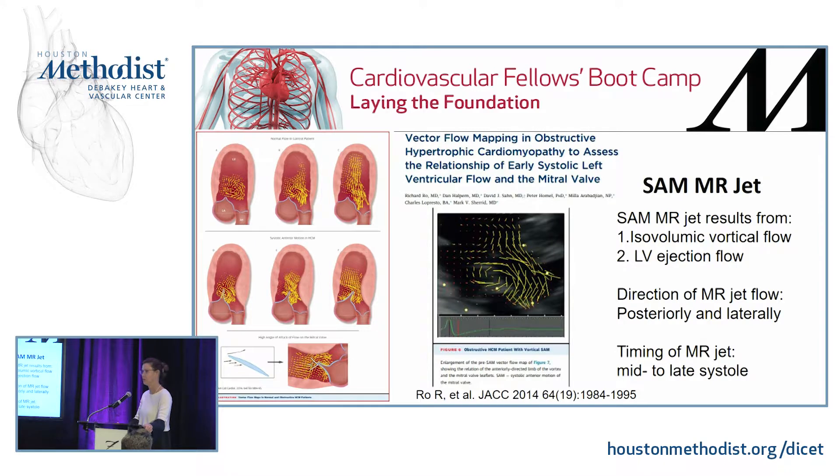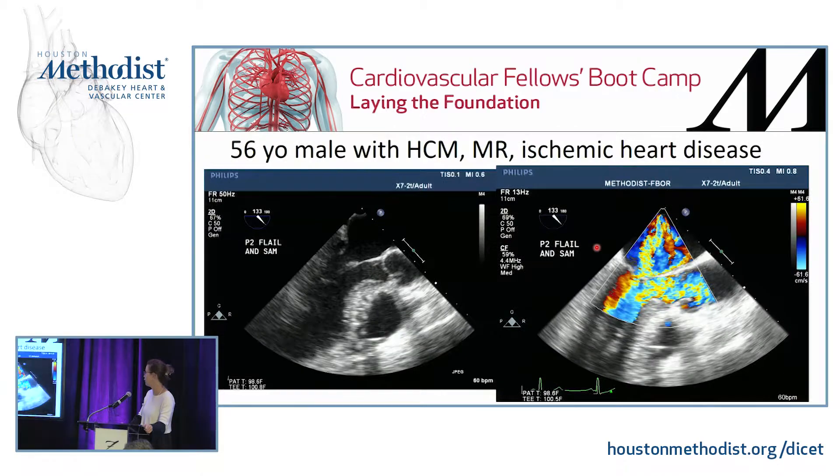Vector flow mapping shows us how we get systolic anterior motion — it's actually drag. In normal anatomy versus HCM: the septum bulges and pushes blood toward the lateral wall, creating more blood flow that causes the mitral valve to move anteriorly, obstructing the LVOT. The MR jet results from both isovolemic vortical flow before contraction and left ventricular ejection flow during contraction, directed posteriorly and laterally in mid to late systole.